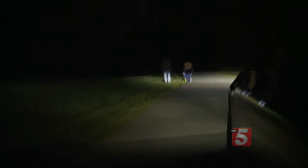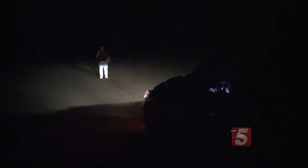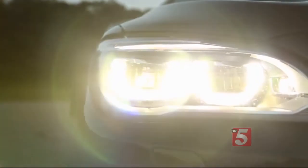During evening hours, pedestrians are tough to spot, even with your headlights on. Consumer Reports' auto engineers regularly test headlights and know their limitations. Even with the best-performing headlights, the driver probably doesn't have enough time to see, react, and brake for pedestrians or objects ahead, unless they're going very slowly.